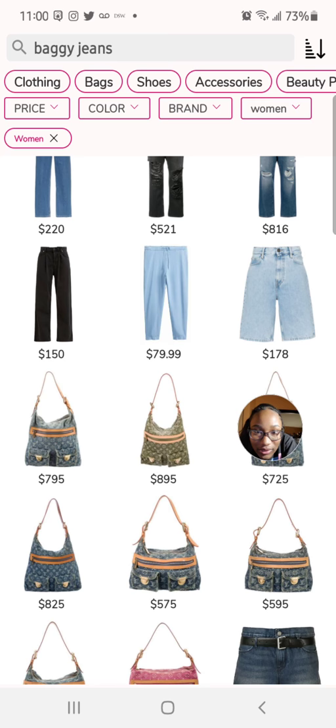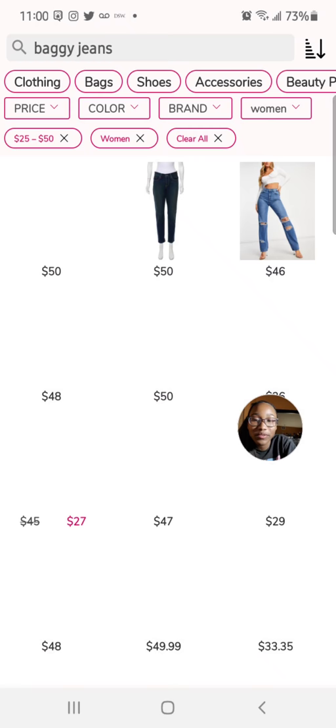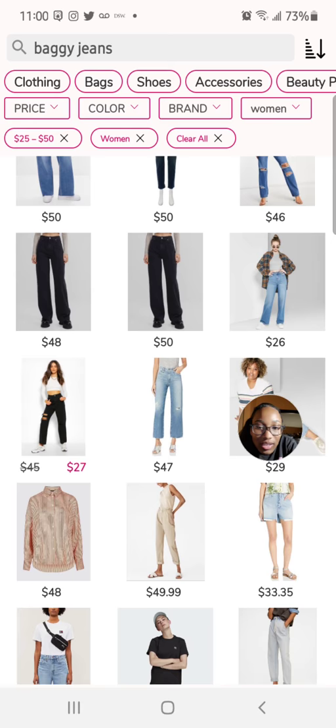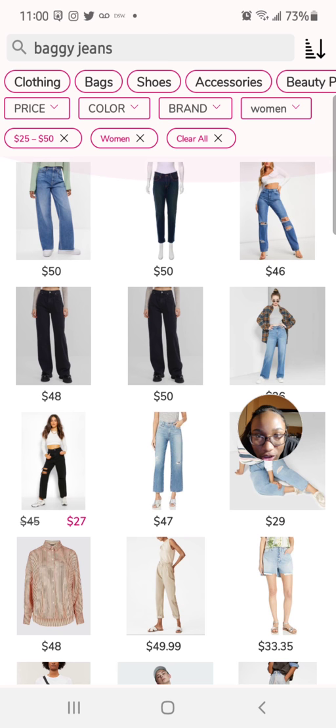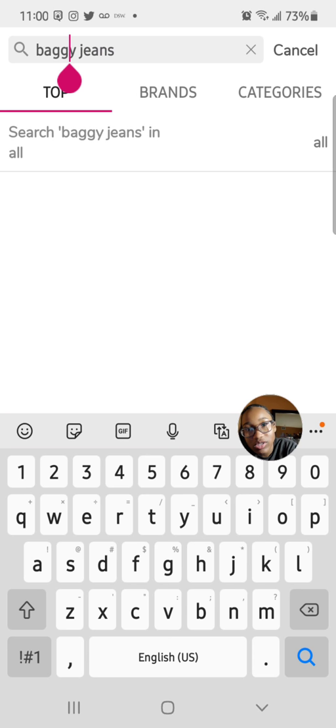You can also fix the price — let's try 25 to 50. We got some good stuff for 25 to 50. We got some great pants options but they show models — we want just regular pants by themselves. I'm not sure I'm feeling the baggy pants vibe so let's just do jeans, just jeans.